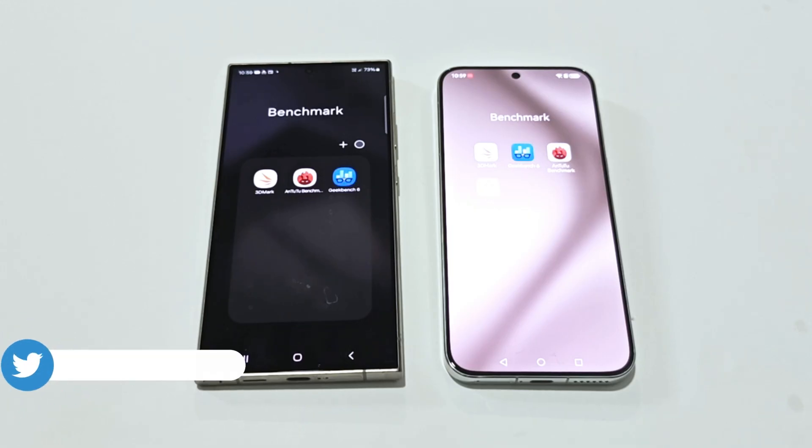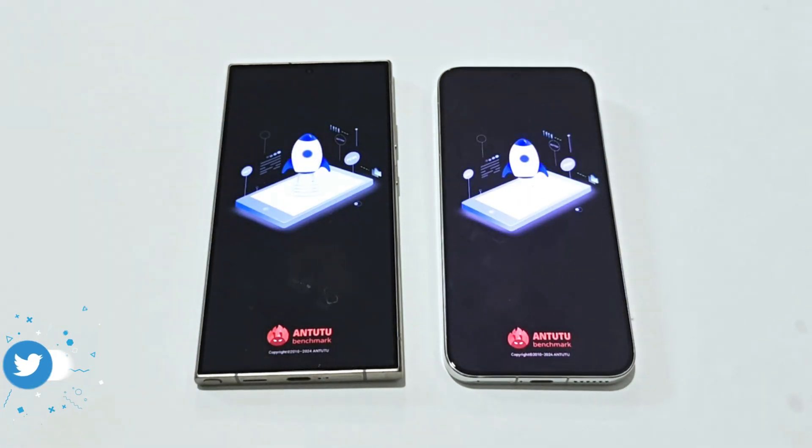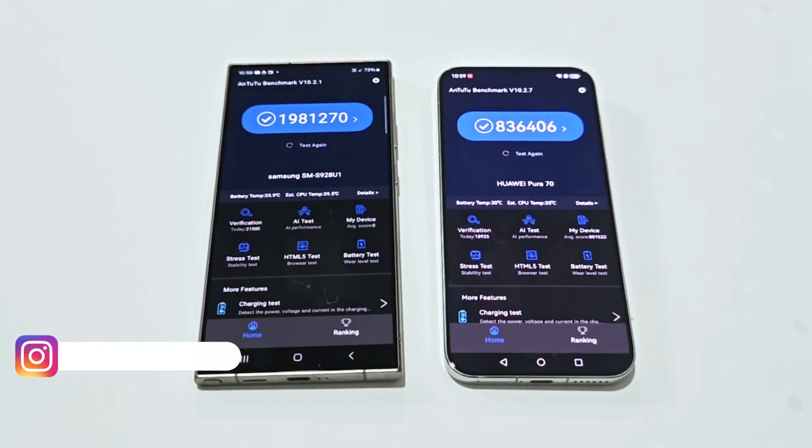These are the benchmarking applications we have today on both of these smartphones. First of all, let's start with the Antutu benchmark. Here you can see that the Samsung Galaxy S24 Ultra scored 1,981,270 points and the Pura 70 scored 836,406.